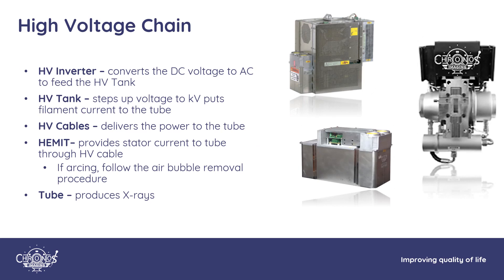The high voltage chains are slightly different between scanner manufacturers. Here's an overview of the high voltage chain on the GE scanner that uses our AU200 tube. The high voltage power inverter converts DC voltages to AC that feeds the primary coils in the high voltage tank. The high voltage tank steps up the voltage to the kilovolt range and is also where filament current is placed on the cathode cable connecting to the tube. The hemat places data current on the anode cable for anode rotation. The tube itself produces x-rays for diagnostic imaging.